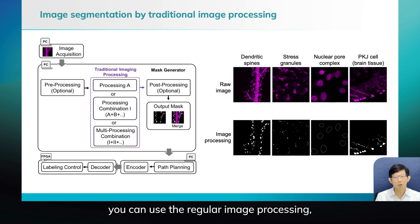You can use regular image processing. Here are just a few examples — we use regular image processing for dendritic spines or even nuclear pore complexes.